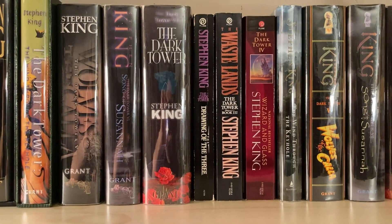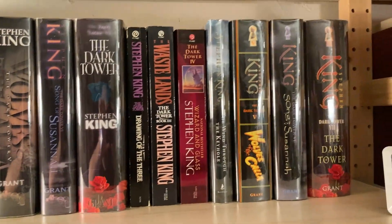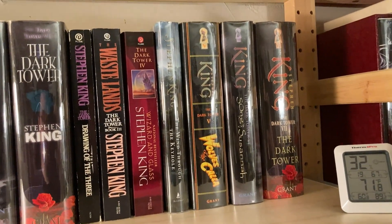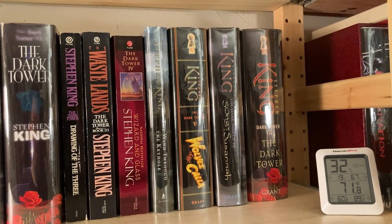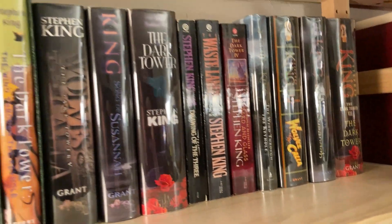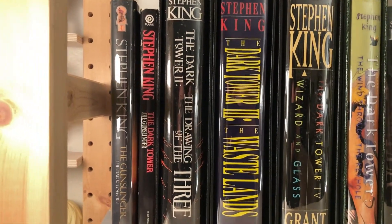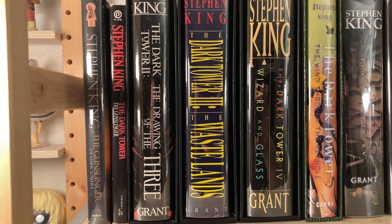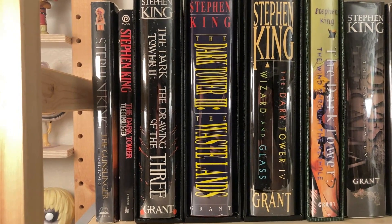It was actually available directly through Grant until just the last few years. And then starting over here, I have some trade paperbacks, trade hardcovers — what I would consider to be my reading copies for the next time I make my way through the series, my next journey to the Tower. And over here, a version — an edition of the revised text, and then a trade paperback of the original text.